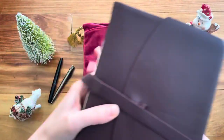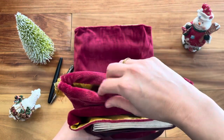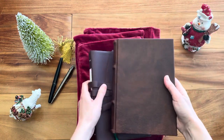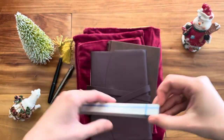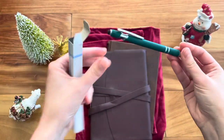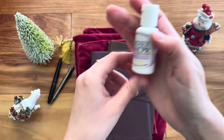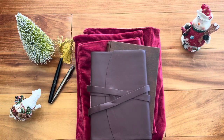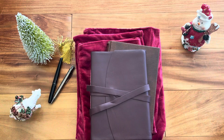It looks really incredible when you first get it — I remember the first time I got an Epica journal I was super impressed and blown away by how everything was put together. They usually include a free pen with the package, and they also send little leather cleaner samples, postcards, and thank you notes. It's a super high-end luxury experience when opening this.